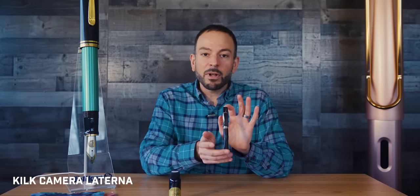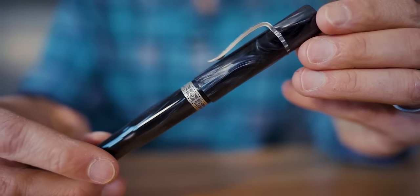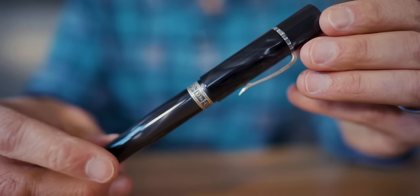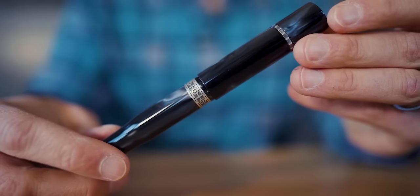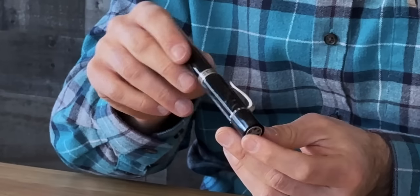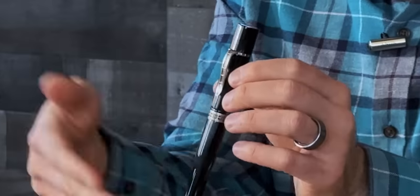Last but not least, we have the Kilk Camera Laturna. This is a pen you may not have seen in many collections shared online, but it is definitely one of the most unique, satisfying pens on the website. On first appearance, it is a stunning chatoyant mother-of-pearl gray acrylic that looks a lot like celluloid — but it's not celluloid. It has that deep chatoyance you would see with celluloid, giving just enough of that impression to evoke celluloid film, which is the theme of the pen. It's all about the silver screen, film noir.